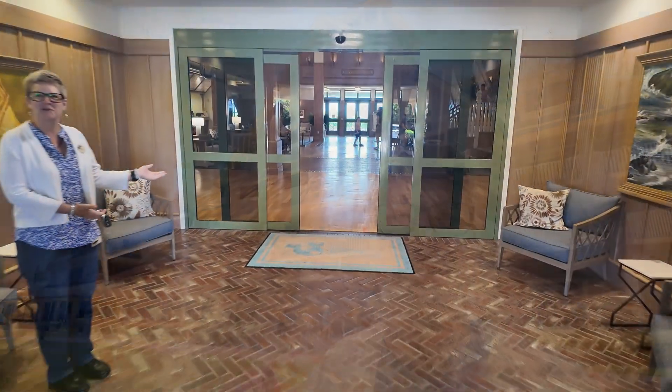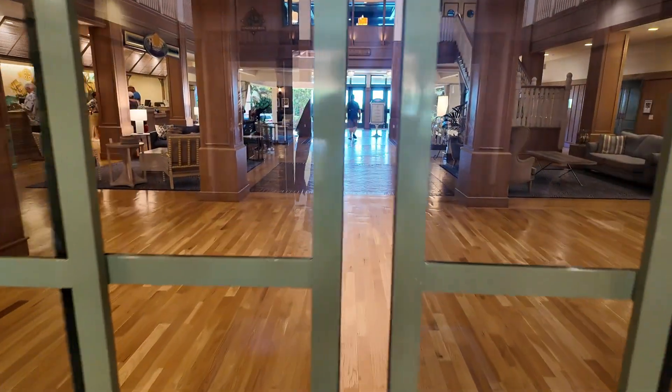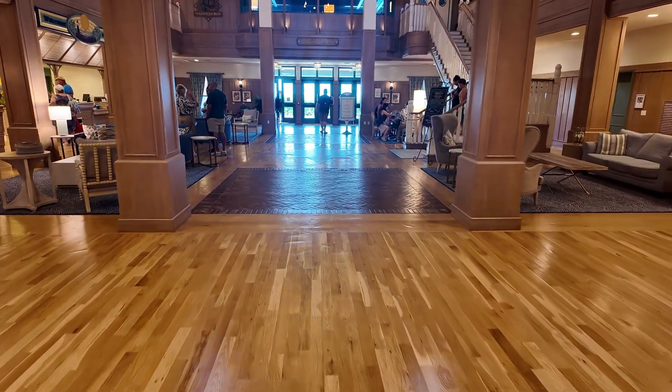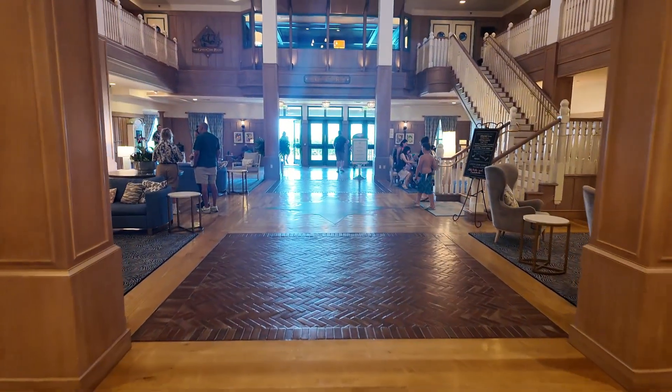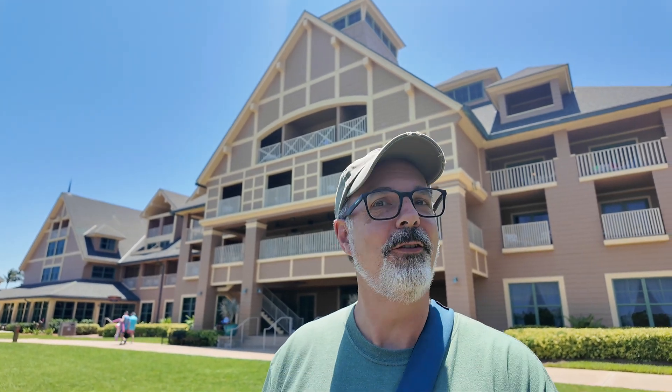This place looks really nice so far. You can see when you go in the lobby, which is very beautiful, and right out the back door you can see water just over the plants — but not really a good view, so we're gonna have to go around to catch that. We've got the whole lay of the land, so we're gonna find the food, the activities, the pool, and the beach. We're gonna try it all.